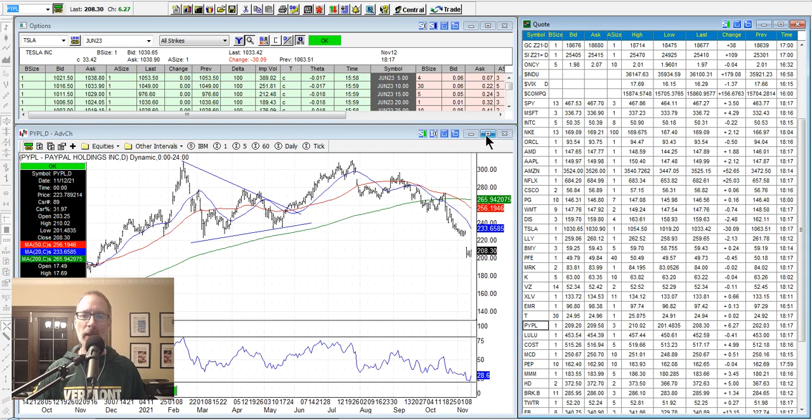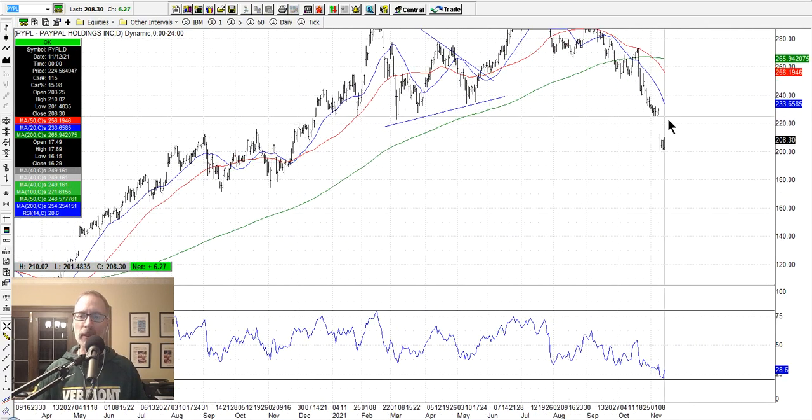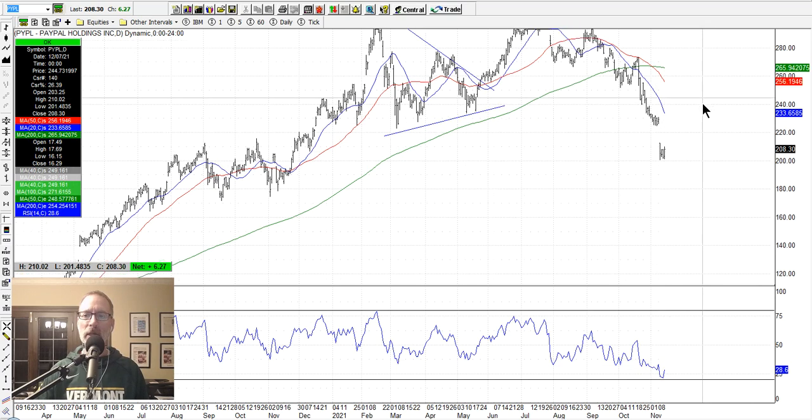PayPal had the gap lower this week — you see the air pocket here. Now PayPal's got a little oversold on the RSI. What's going to happen here? PayPal is going to have to meander and try to carve out its bottom. That's what happens after a big move — it has to consolidate. People have to figure out what could be the next move. So it'll probably trade around here a little bit, maybe a little lower, but it'll start carving out a bottom and then eventually should probably start to move back higher. Keep an eye on PayPal.